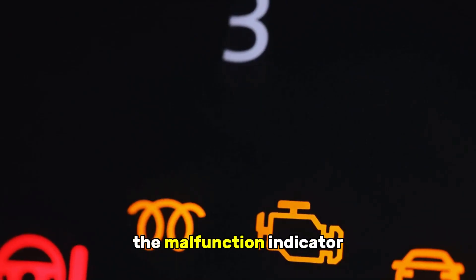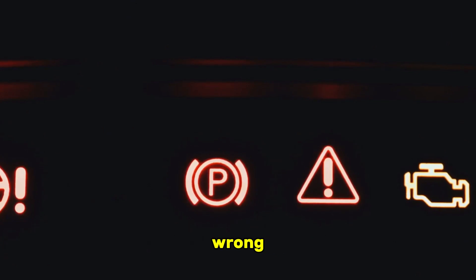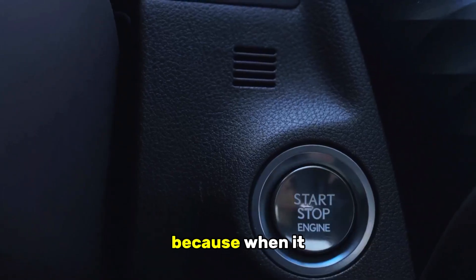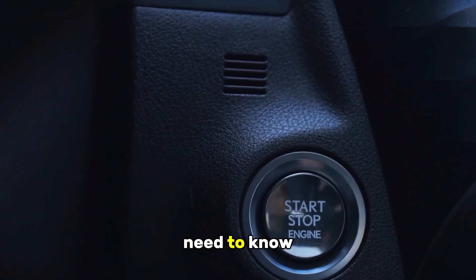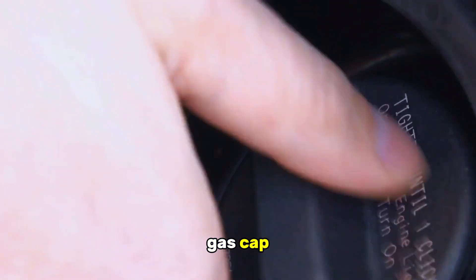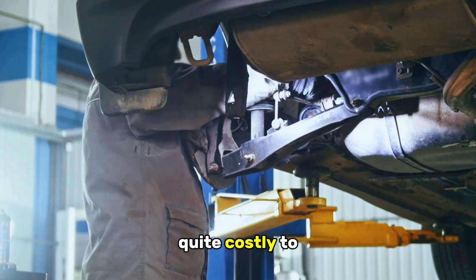The check engine light, also known as the malfunction indicator lamp, or MIL for short, is your car's main way of telling you something's wrong under the hood. It's the primary communication tool your car uses to alert you to potential issues. Think of it like a smoke detector for your car — a crucial warning system that can save you from bigger problems. It can alert you to a wide range of issues from minor inconveniences like a loose gas cap, which is a very common culprit, to a more serious problem like a failing catalytic converter, which can be quite costly to repair.